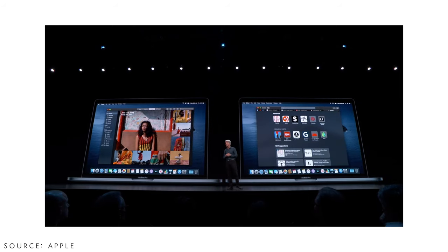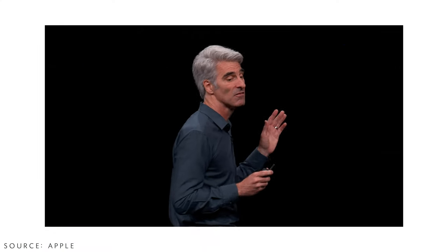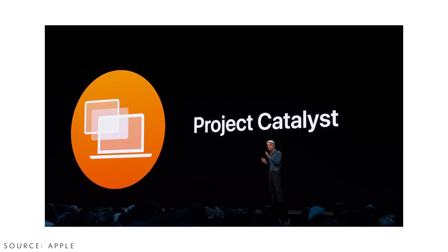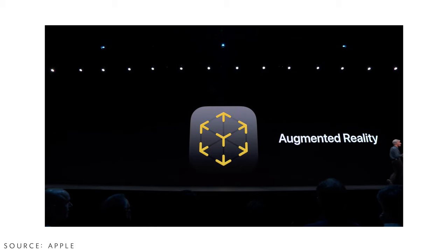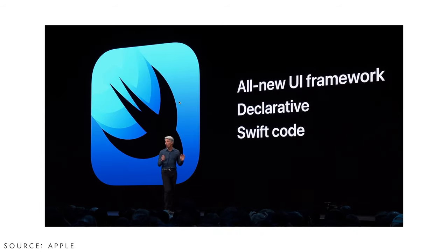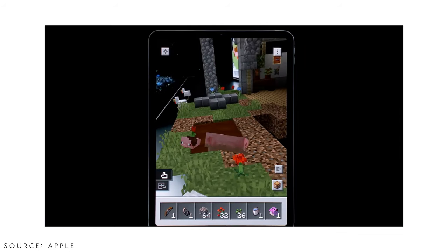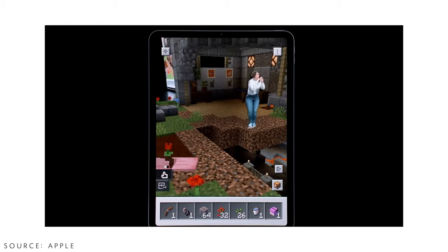Other macOS updates include an improved Safari start page, and Screen Time coming to Mac so you can see how much time you spend in each app. To close out the video — Project Catalyst was announced, allowing developers to bring iPad apps to Mac, plus new AR developer kits and SwiftUI, which was mind-blowing. Apple demoed Minecraft returning to iPad with augmented reality, where you can build a world and then actually walk into that world in AR.